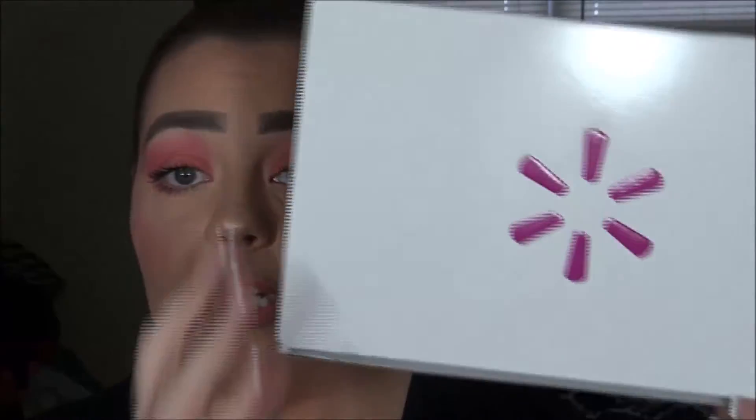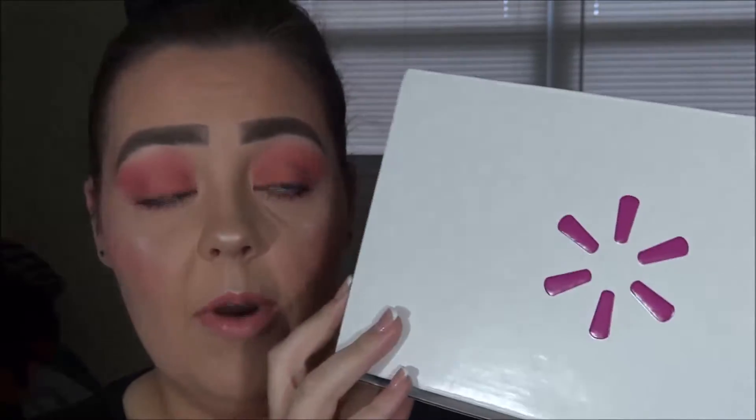Hey y'all! Welcome back to my channel. My name's Whitney and today I'm going to be showing y'all my Walmart Beauty Box. Before we get into it, go ahead and subscribe to my channel and click that like button if you like these videos. Hopefully you'll check out all my future videos and all my past videos if you're new here.